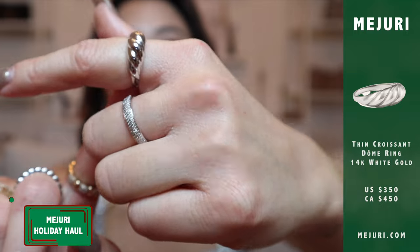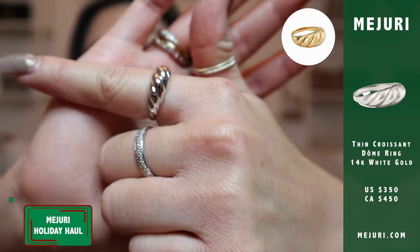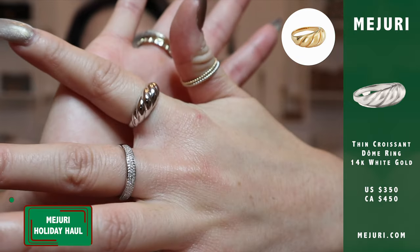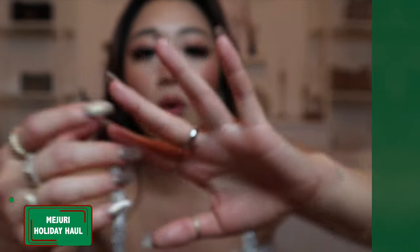Starting with the first two products, I'm going to share the rings I got. The first one is the croissant ring in white gold. This one is thinner than the gold vermeil one because this is solid gold but just in white gold. So I don't have to take it off — I can wear this to the shower, to swim, to the ocean, and never take it off if I wish.